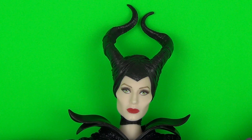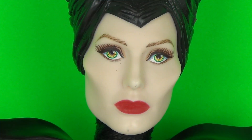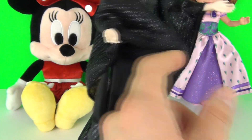Her head and face look amazing. She has a large collar and a jewel at the top of her dress. Her dress has sparkly lines running through it, and also comes with these very large sleeves.